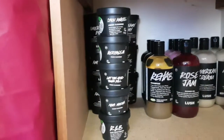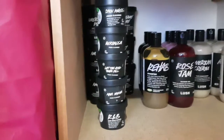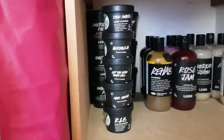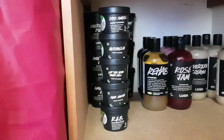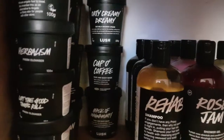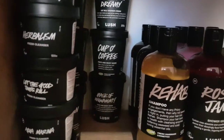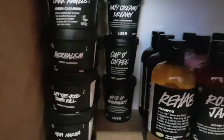I've got some cleansers here — probably not wise to stockpile cleansers, but here I am: Dark Angels, Herbalism, Let the Good Times Roll, and Aquamarina. There's also an R&B hair moisturizer, but I need to get through my samples first. I've ordered them by expiry date — they only last about four or five months, but keeping them in a cool dark place does extend their life. At the back are the ones from my recent haul: Oaty Creamy Dreamy, Cup of Coffee, and Mask of Magnaminty, but I want to use up what I already have in the shower first.